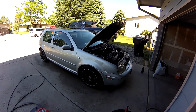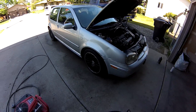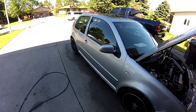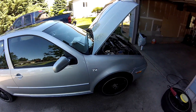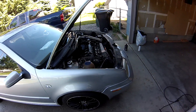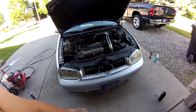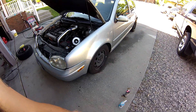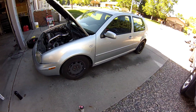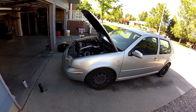What up guys, I thought I'd share my new project that I just picked up. This is a 2001 Golf GTI 1.8T — by far the best buy I've ever had. I'm not gonna tell you what I paid for it, but I will show you what I'm gonna be working on, what I'm gonna be fixing, what it needs — all that kind of stuff.